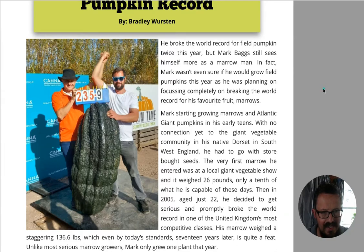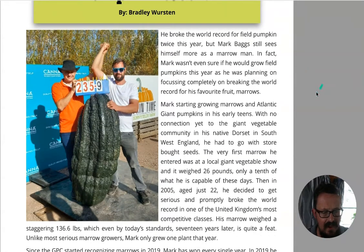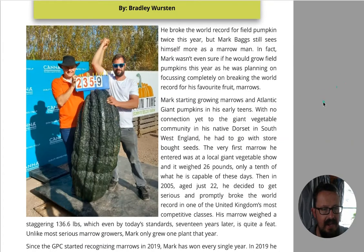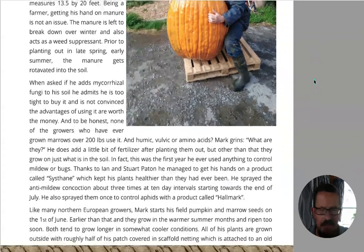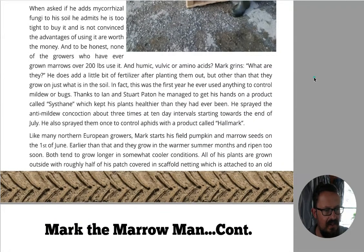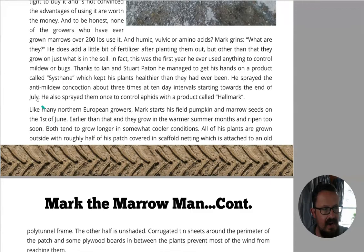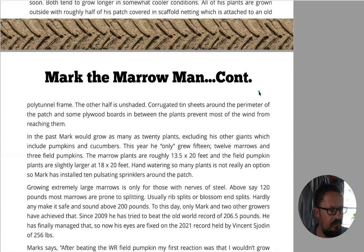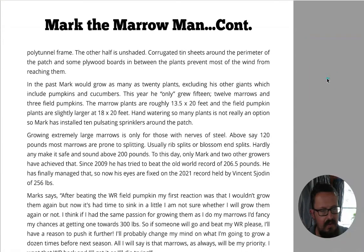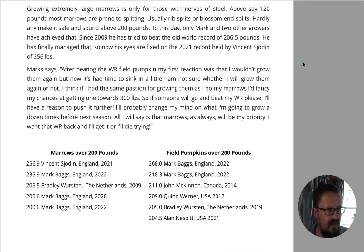Okay, here we go - the Marrow Man breaks the field pumpkin record. He broke the world record field pumpkin twice this year but he really seems to see himself more as a marrow man. Look at that - bloody marrow, amazing! I don't know if anybody's growing field pumpkins here in New Zealand at record size - maybe they should. There's a product mentioned here that Ian and Stuart have been using called Sustain, which could be of use for healthy plants. There's a whole bunch of products out there - sometimes you've got to figure out what the equivalent is if you don't have that brand name.